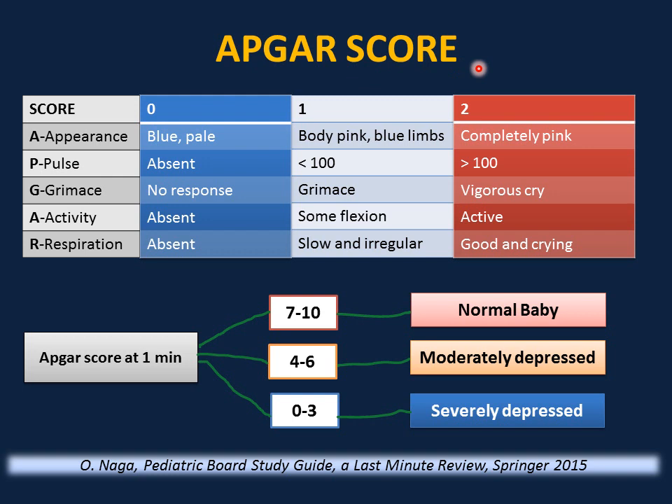The APGAR score was invented by Virginia Apgar in 1952 to quickly summarize the health of a newborn infant after birth. We use the acronym APGAR: A for color or appearance, P for pulse, G for grimace or reflex irritability, A for activity or movement, and R for respiration or respiratory effort.